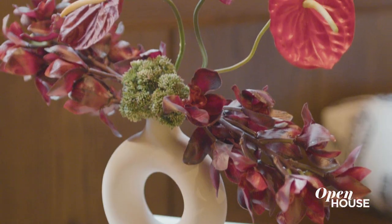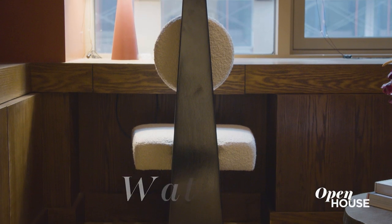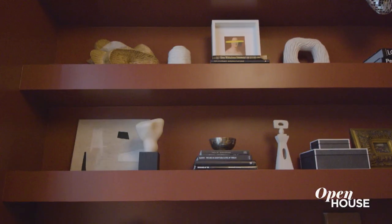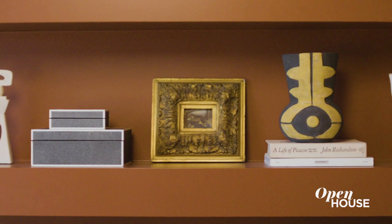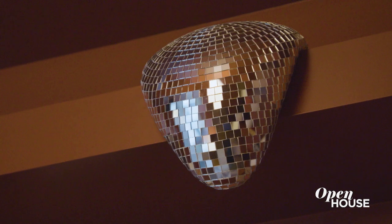It's hard to pick one space to be your favorite, but for me it was the library. I love the rich saturated colors and the warmth of this room. It feels cozy and like a great place to watch a movie. I brought in a lot of burgundy and deep brown books and really interesting sculptural pieces to make the shelves come to life.